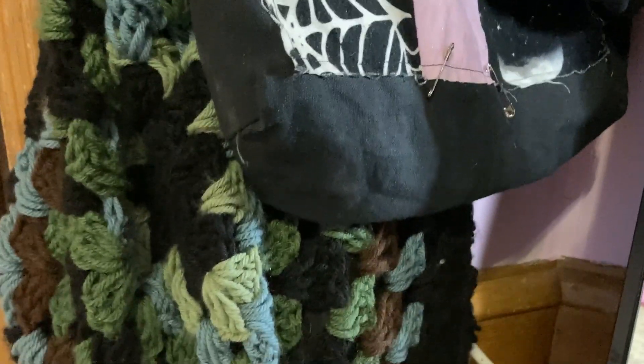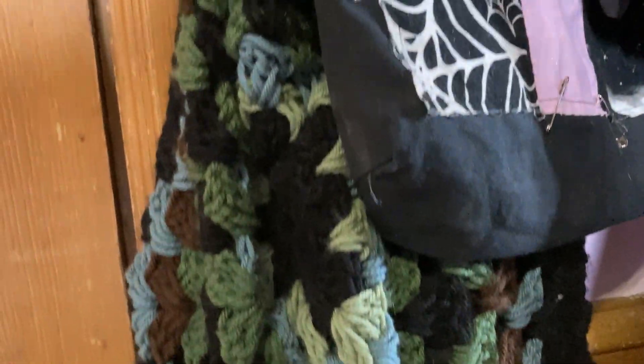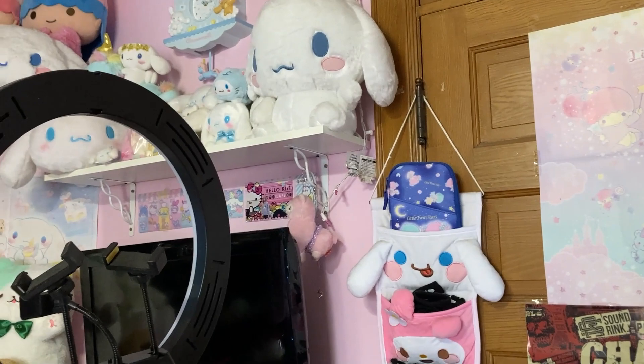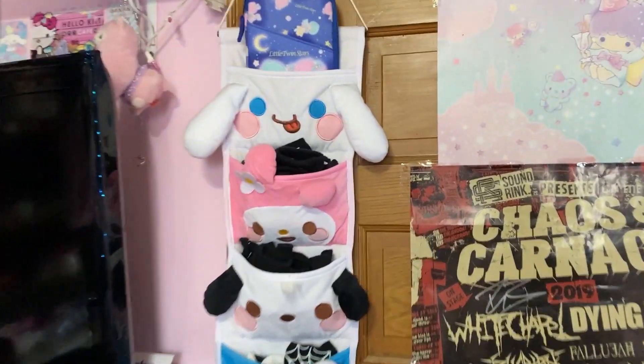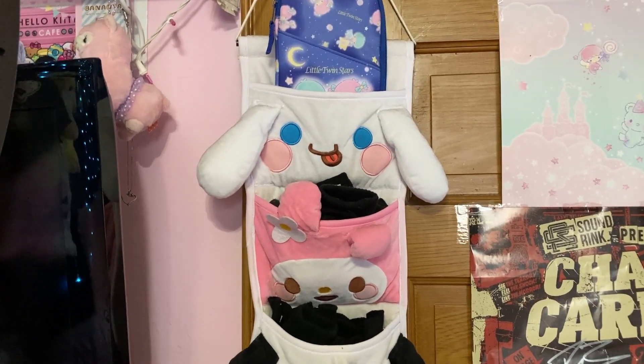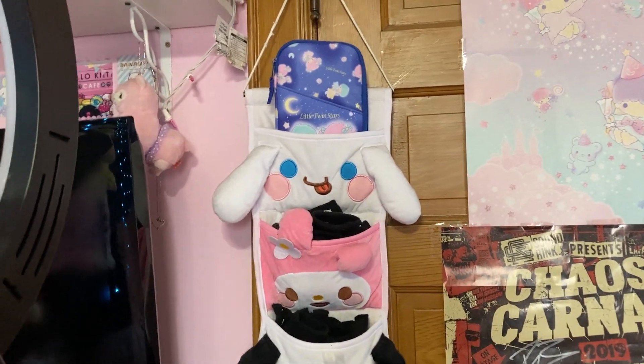And then I have a Hello Kitty tote bag, and then this quilted tote bag that I sewed last year. And then I have this crochet tote bag that I crocheted last year also. And then I have this little pocket organizer here that I won from the crane games on the Toriba app. And it has some stuff in there.